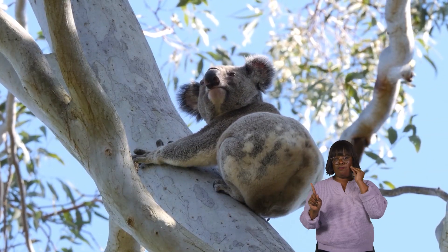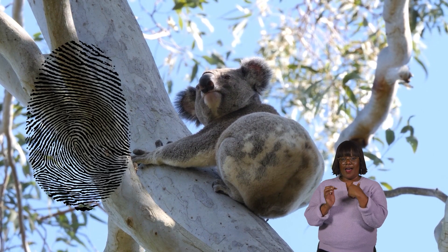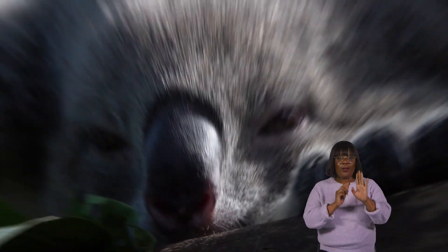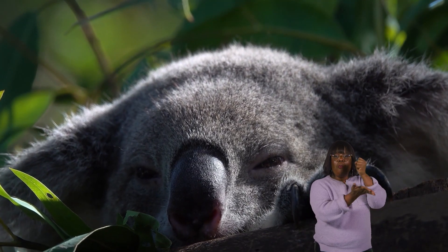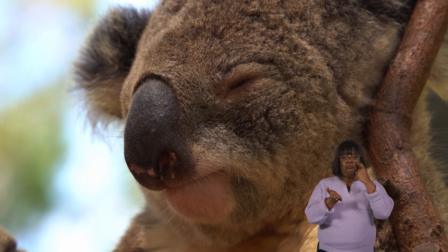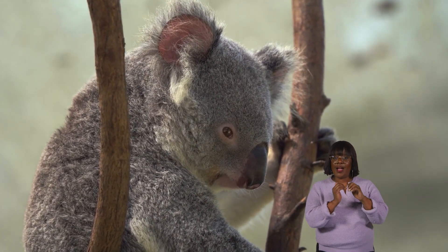Believe it or not, koalas have fingerprints that are distinct to each individual. These fingerprints are not only found on their paws, but also on their nose. This makes each koala's nose print unique, like our human fingerprints. Scientists can use the nose prints to identify and track individual koalas in the wild, helping with conservation efforts and population studies.